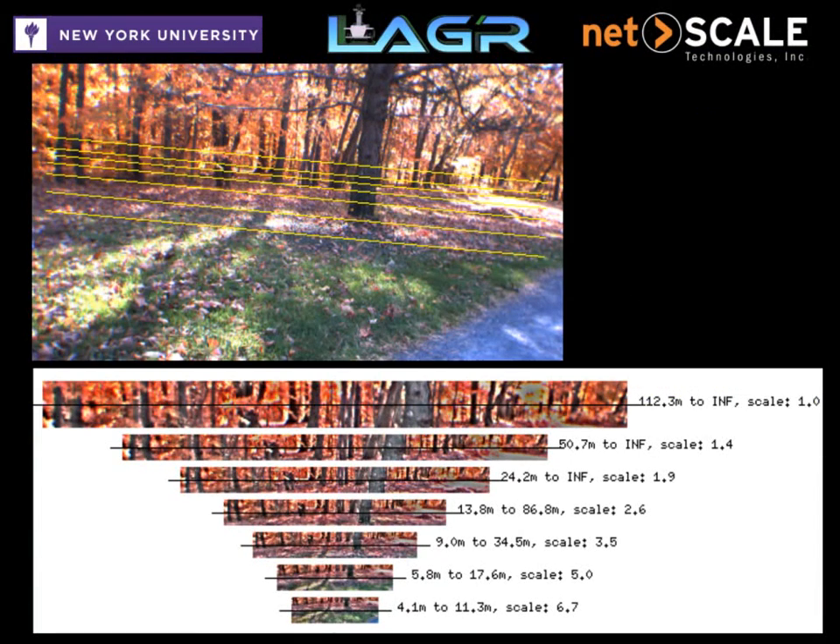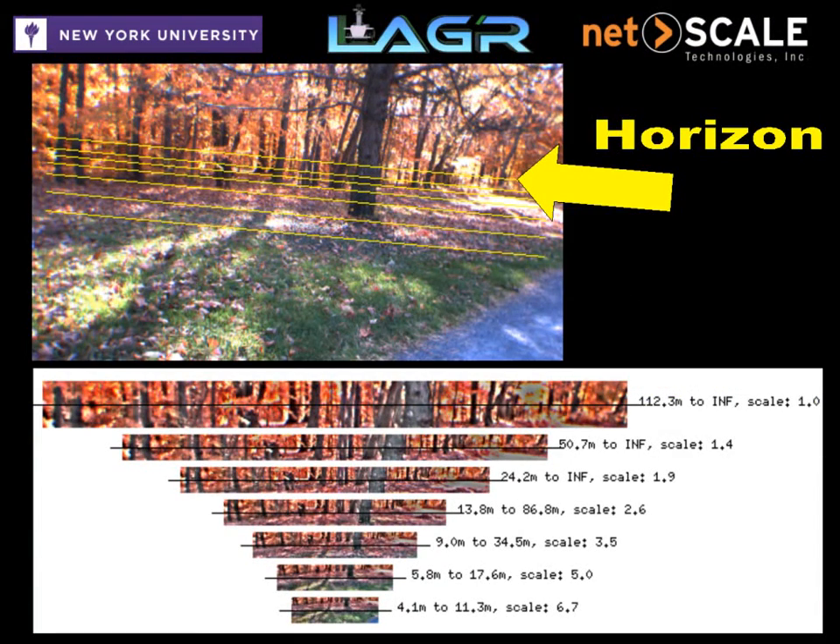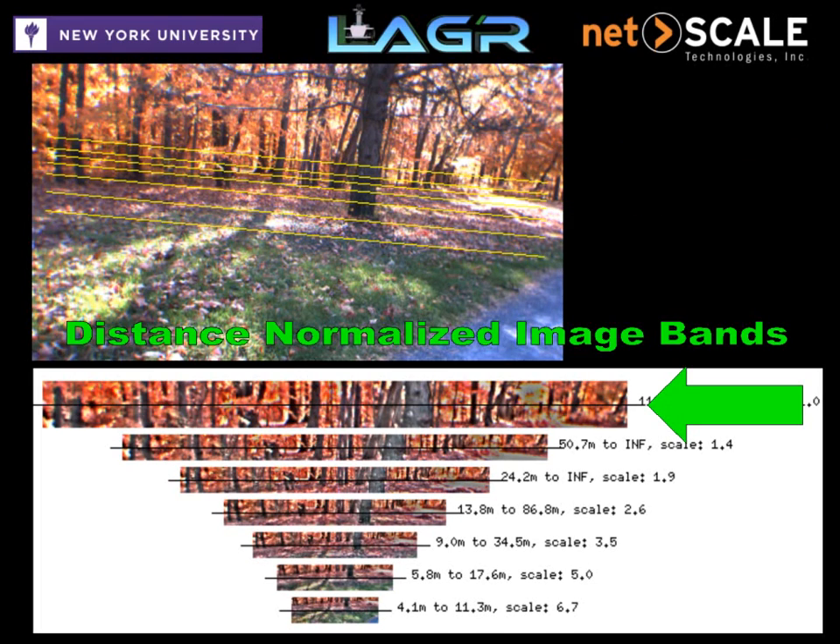The robot first finds the horizon using a ground plane extracted from stereo points. It then builds a series of normalized image bands at different distances so that it can train on and classify objects of all sizes.